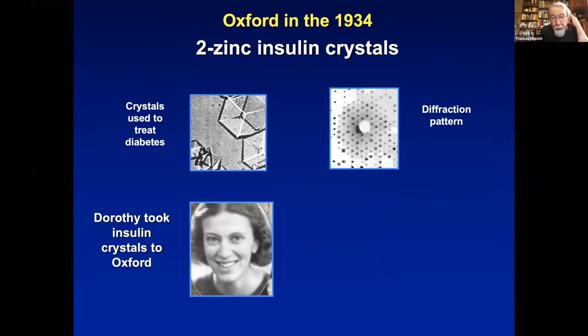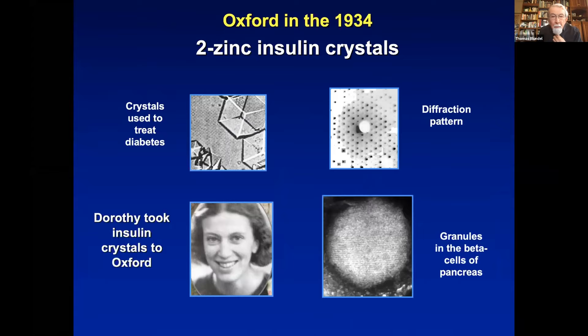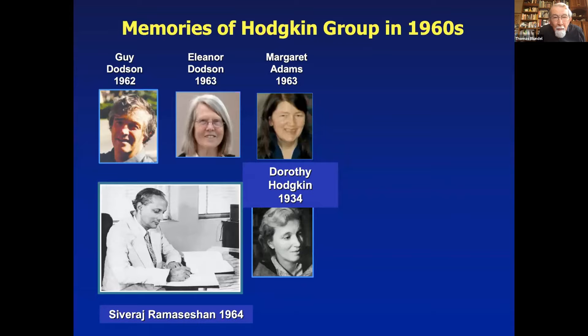There were cryo-EM pictures of the small crystals called granules in the pancreas where insulin is stored. We all knew, even before we had the crystal structure — you can see the hexagonal shape of the granule and the threefold axis of the crystals — that there was a relation between the crystals in the pancreas where insulin is stored and the crystals we were studying. And that was very reassuring.